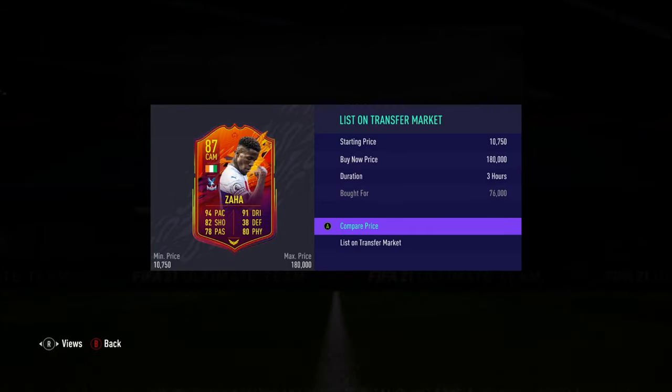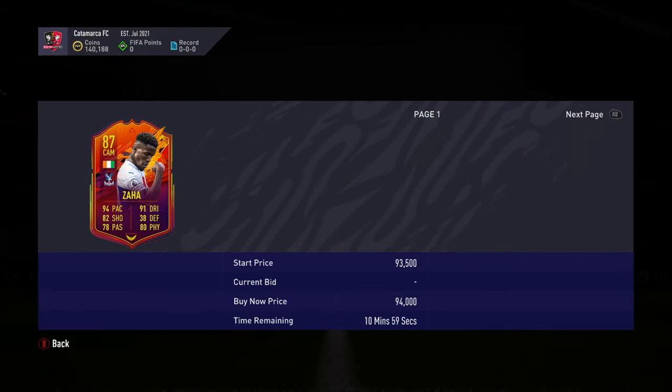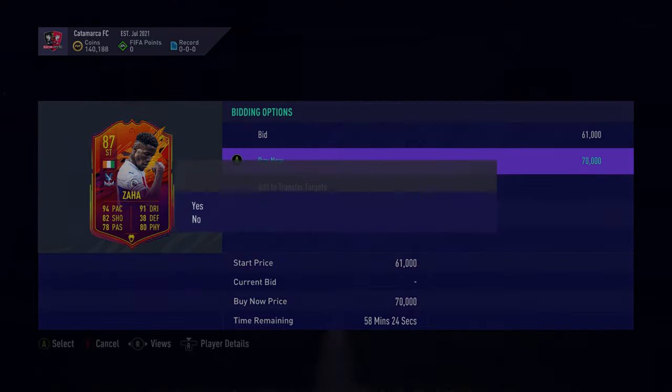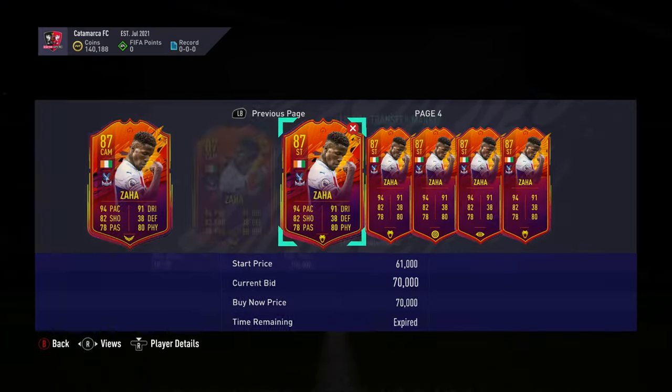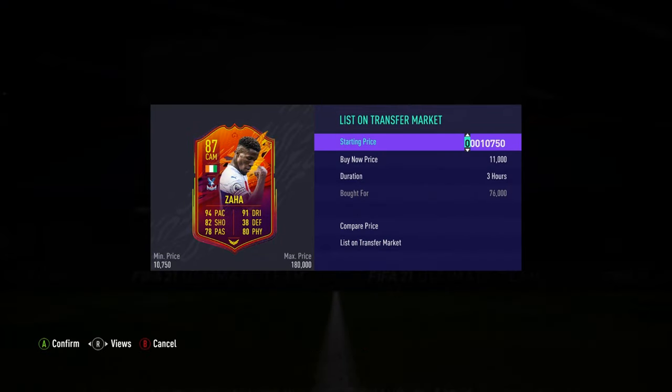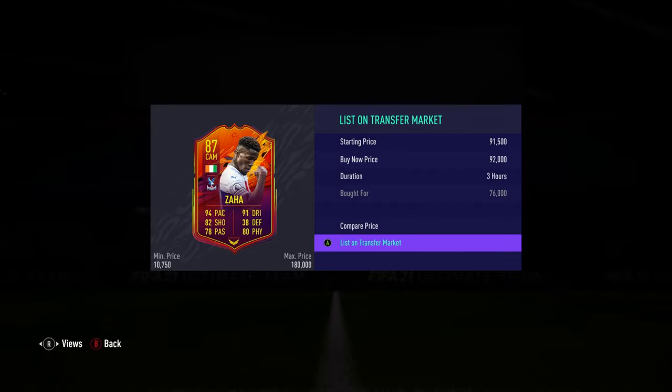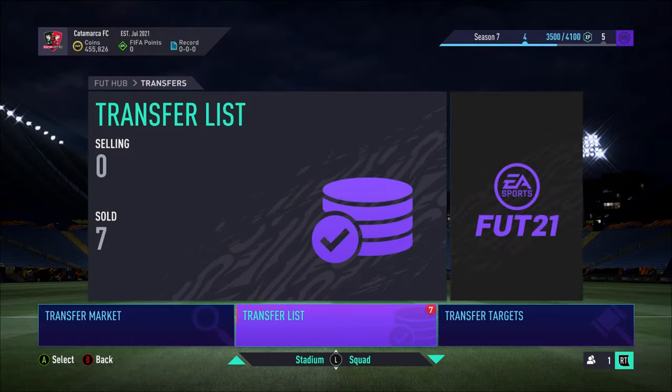Then we got a Hernandez — picked up at 76k. Note that whenever prices seem high, this was recorded before TOTY was released, so I'm a bit ahead of you guys. We tried to get Hernandez for 70k but couldn't, unfortunately. Once the new series is going you'll see the normal card prices, so don't worry about that.